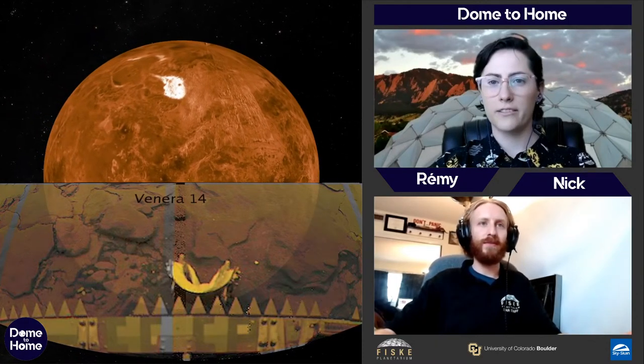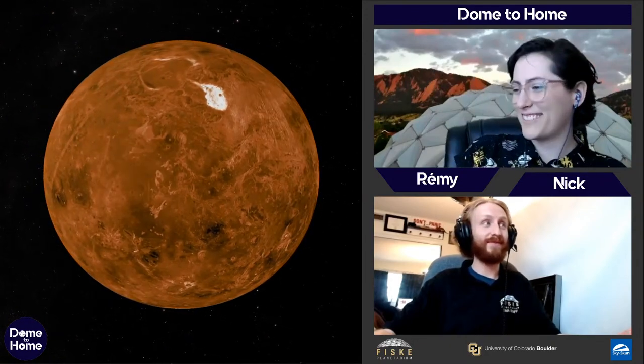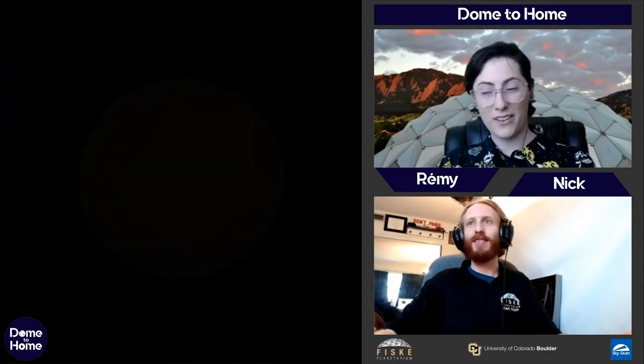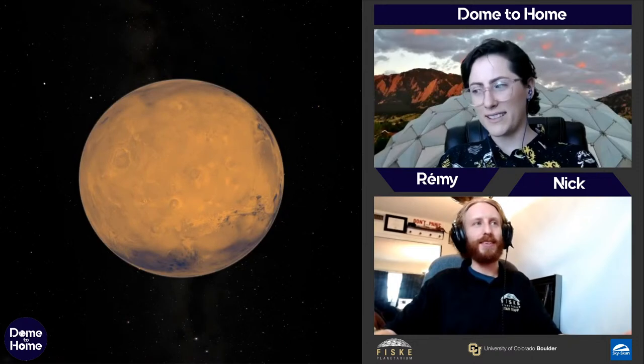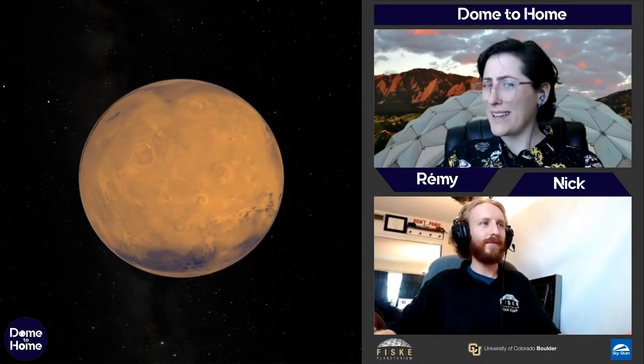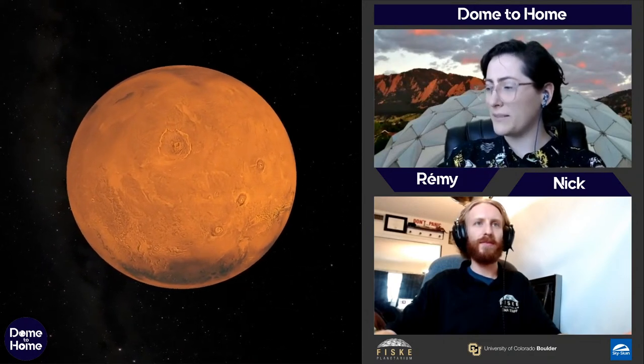You know where there is water? Mars. Earth definitely has water — it's the only place we know with liquid water. But Mars, probably the second most explored planet, did used to have a lot of water. It looked a lot like Earth a few billion years ago.